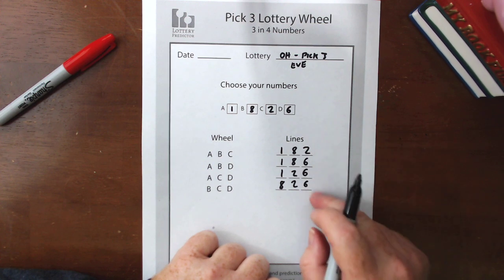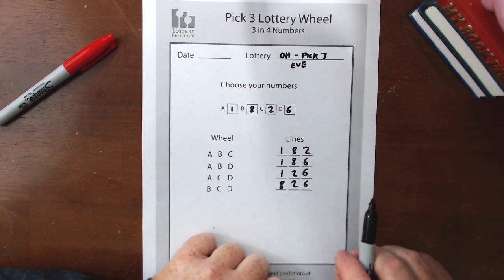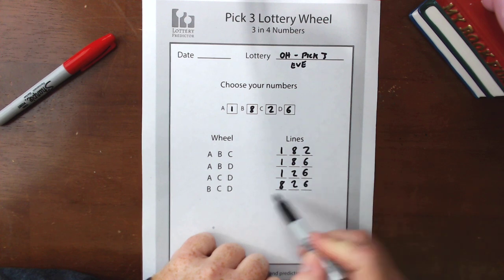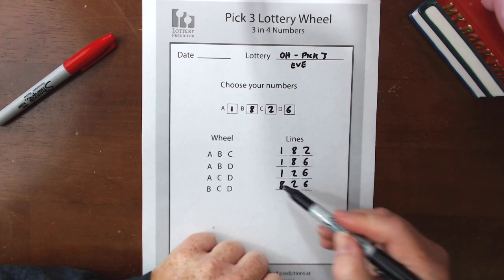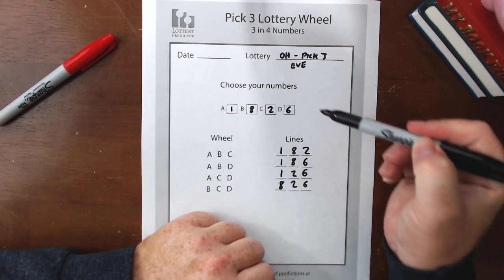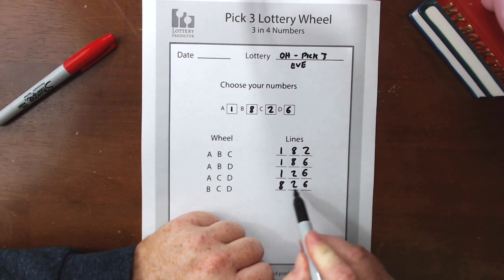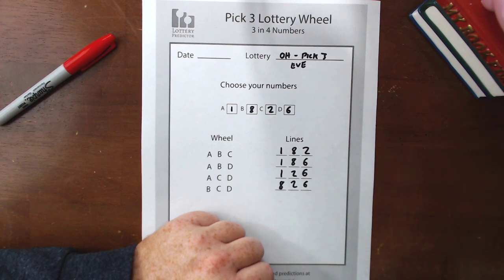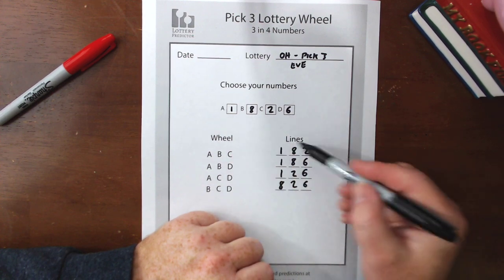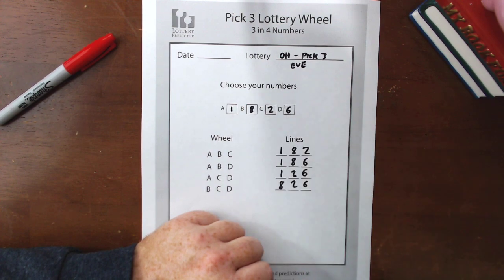And there we have it — those are the four lines that we can now start playing boxed in the Ohio Evening Pick 3. If any three of these four numbers come out and you've played these four lines, you're guaranteed to win. It's a really powerful thing. Each line looks slightly similar but each line is unique and maximizes your chance of actually winning. For example, if a drawing came out as 6-8-2, that's right here on our bottom line. If it came out 1-2-8, here's that line right here. Any combination of three of these numbers will show up in these lines if you're playing them boxed. That's why it's really powerful — you're not just picking three numbers, you're picking four, which vastly increases your odds of winning.